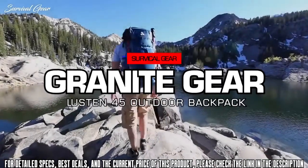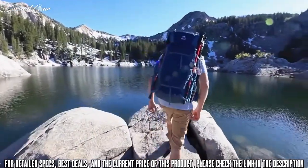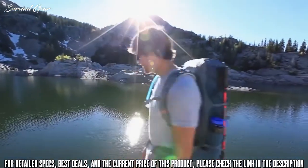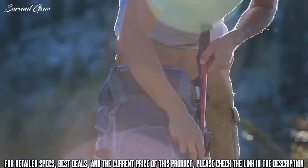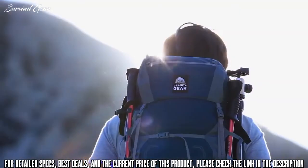The best multi-day packs are not only lightweight, functional, and durable enough to keep you moving efficiently on the trail, but also fit well. The Granite Gear Lutzen 45 provides comfort and fit innovations, allowing hikers to quickly adjust to a perfect fit, even when on the trail.